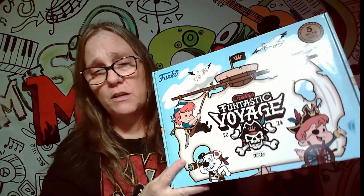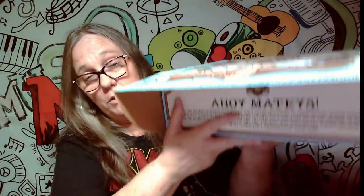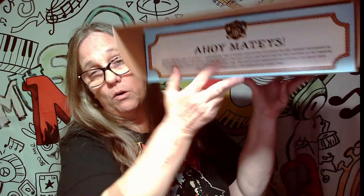Hey everybody, it's Mama J and we are back with our final Fantastic Voyage box — this is the last box we are getting. This one's the parrot, hopefully. It does have a little box where it's ripped right here, but that's okay. We may pop this one out and see what we can do with it since it's already a damaged box.